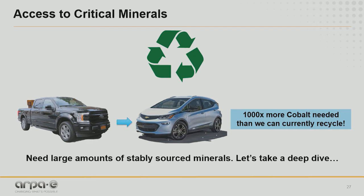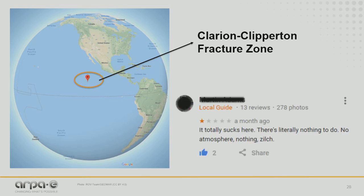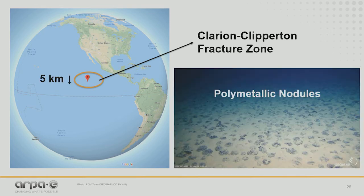We need large amounts of stably sourced minerals. So why don't we think outside the box and take a deep dive? This is the Clarion-Clipperton Fracture Zone in the Pacific Ocean. It may seem like an area in the middle of nowhere, but about five kilometers deep in the Clarion-Clipperton Fracture Zone, there are billions of polymetallic nodules just strewn on the surface. And these may hold the key to scaling up clean energy technologies.